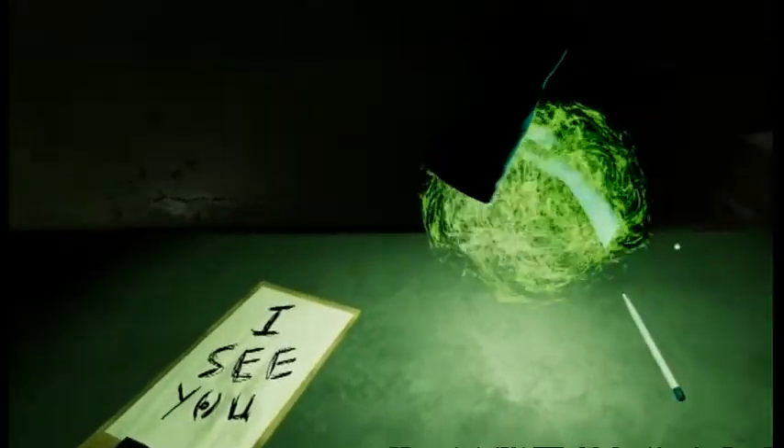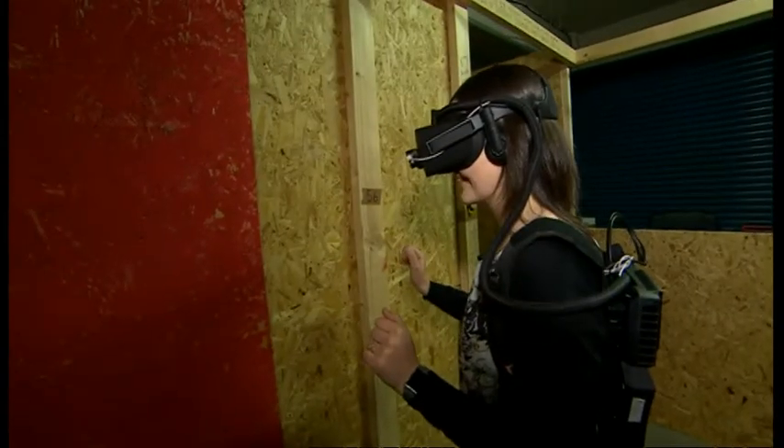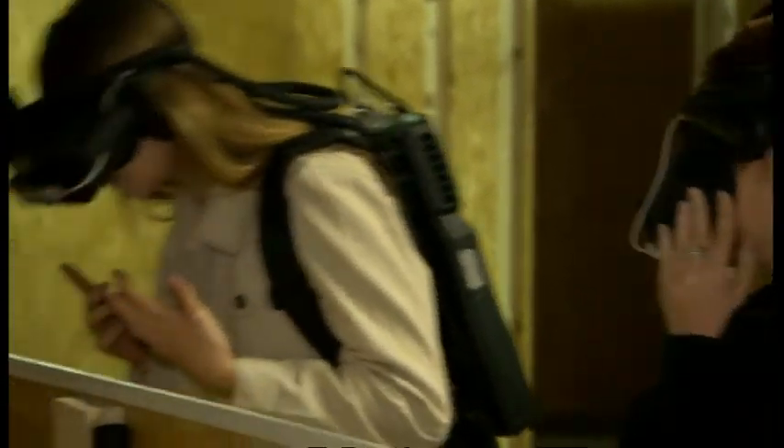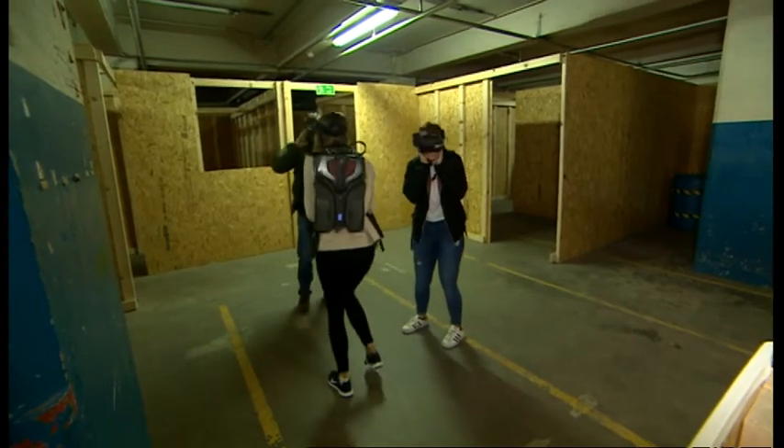You could smell things, you could see things, you could hear things — it was just really, really bizarre. Could you make it too scary? Yes, we could. But through a lot of research and talking to customers we can also dial it down, take things out or put things back in.